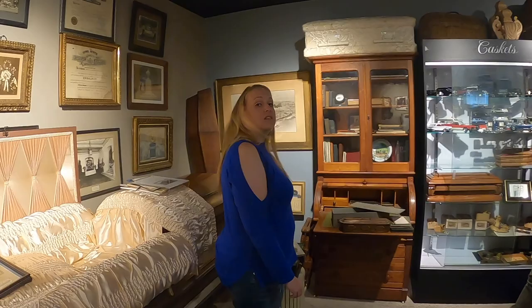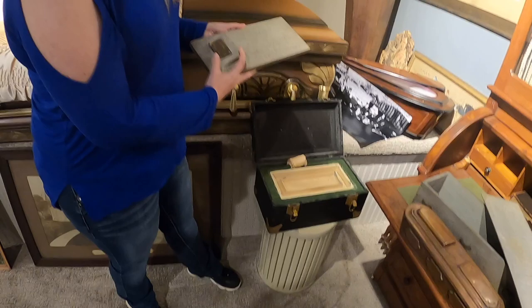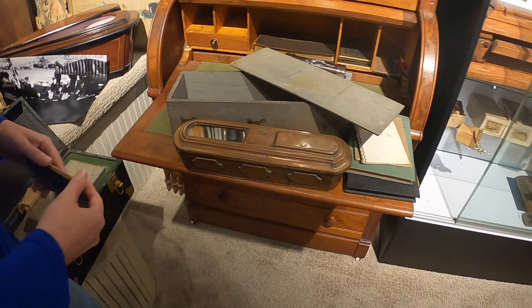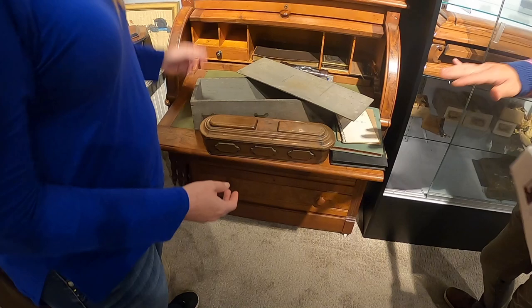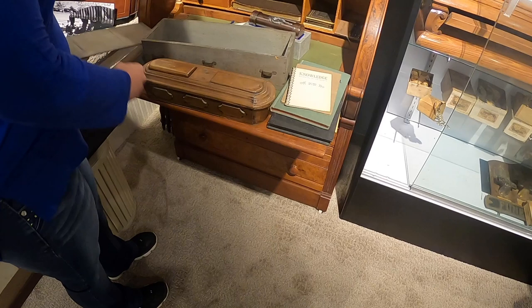Another great thing found at this museum are the different salesman samples. Salesman samples are great if you want to collect something because they're small and don't take up a lot of room. Some of the most interesting things here are the burial vault salesman samples - you can actually see how they go in and put the lids right on. On a lot of these samples, the exact time frame isn't certain, but they depict around the 1800s to early part of the 20th century.